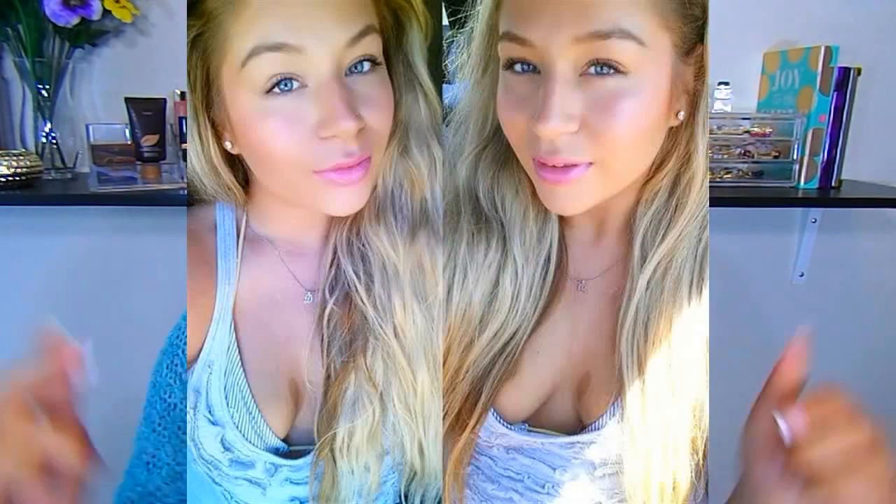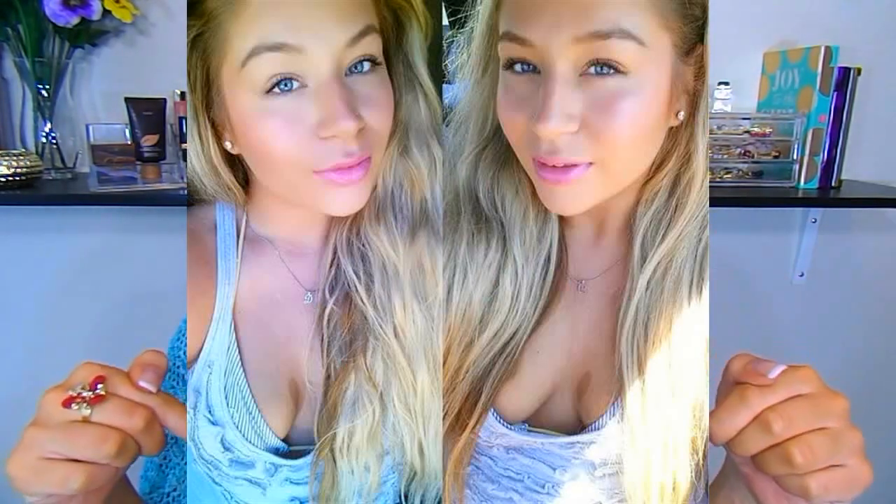Hey guys! Welcome back to my channel. It's Katerina, and I hope you're having a great day so far. Today's video is going to be my top 10 favorite spring lipsticks. This video is also in collaboration with my girl Devin Skiles here on YouTube. I will link her video down below as well as her channel. She's also a fellow drugstore lover, and she has beautiful long blonde hair, amazing tutorials. You guys are going to love her videos, so make sure you check her out.